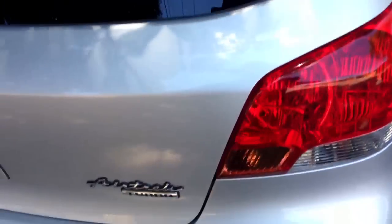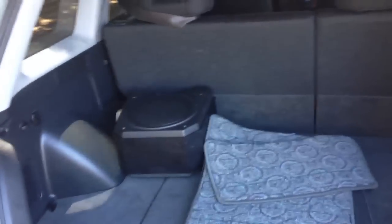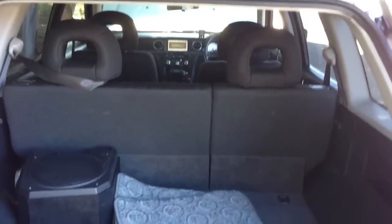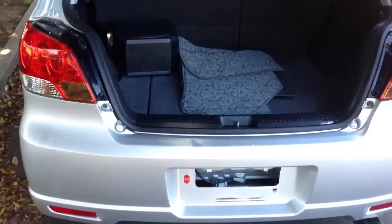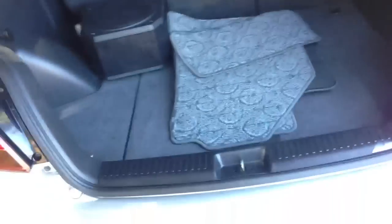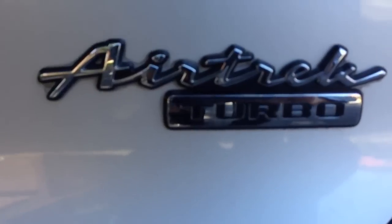I guess you'd compare this in the marketplace maybe to a Subaru GT Liberty turbo wagon or something like that — or even a little Impreza wagon. I think this is a more exciting car. Really slick handling. Good space in the back. There's the badge there.